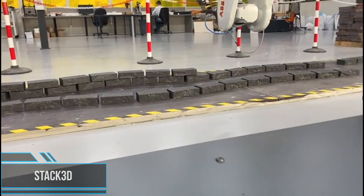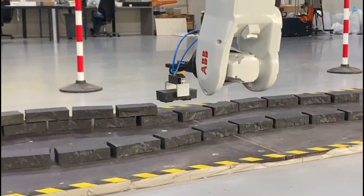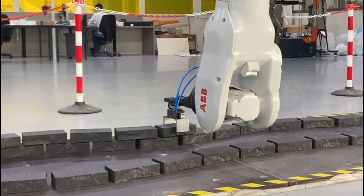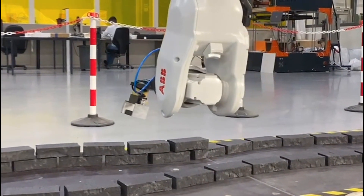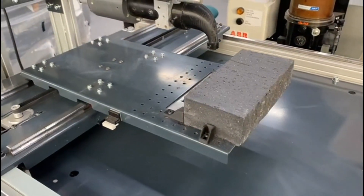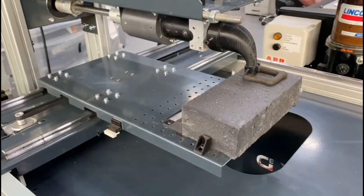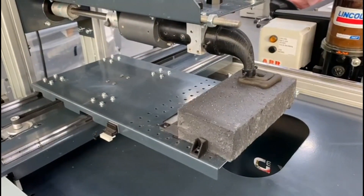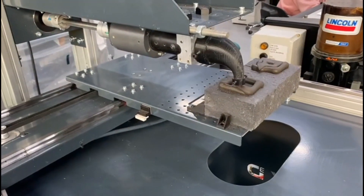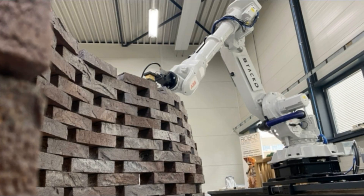Because of housing shortages, it becomes vital to build fast with high quality standards. Through industrialization and prefabrication, this can be managed, but could come at the expense of form freedom. With their robot, Stack 3D offers architects form freedom with masonry, while at the same time being able to construct facades at high speed. The robotic arm makes it possible to construct parametric designs that are hard and time-consuming to construct by hand. It stacks bricks in various, predetermined patterns.